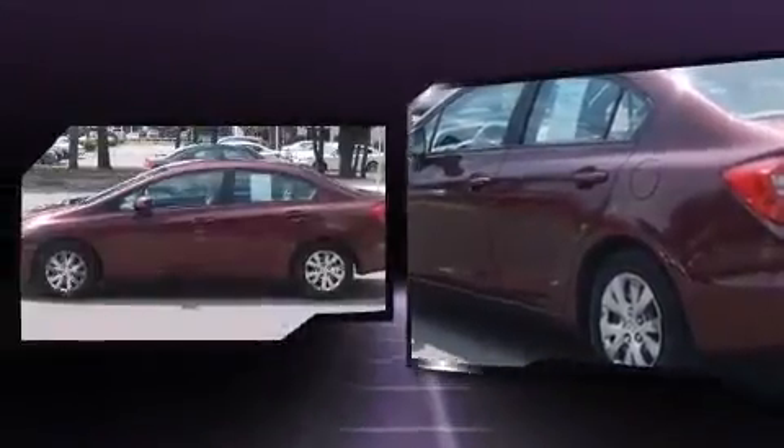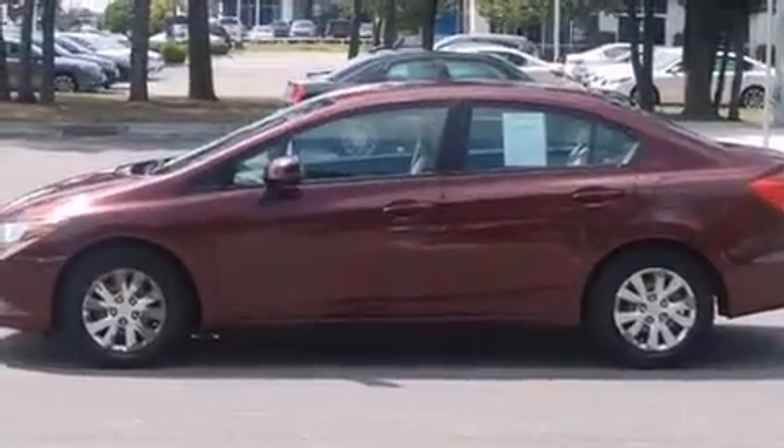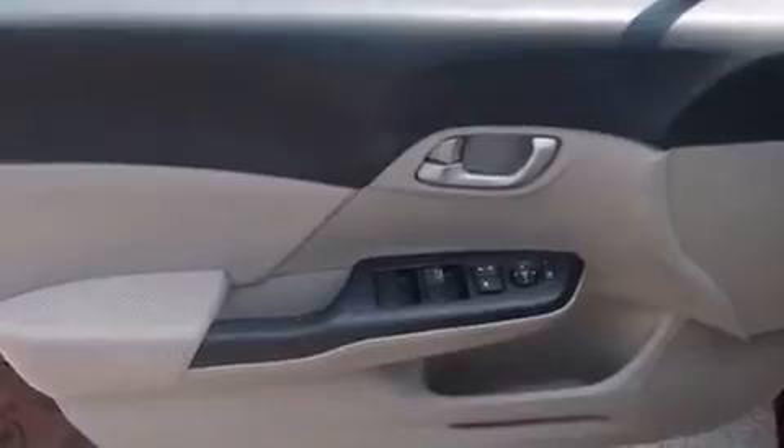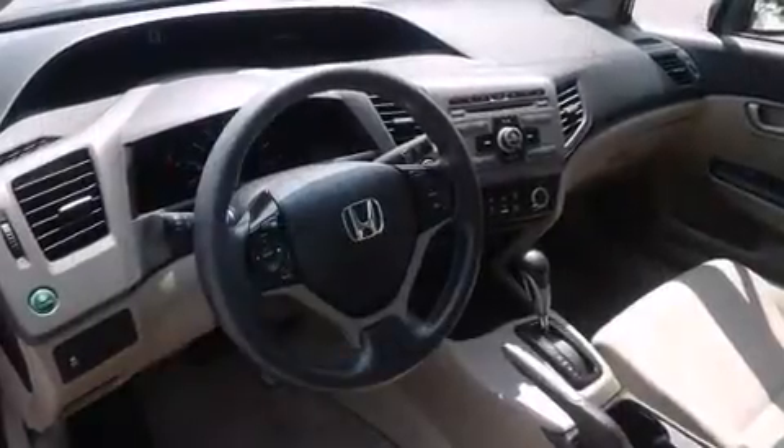Premium features include one-touch window functionality, a tachometer, remote keyless entry, and much more. You and your passengers will enjoy the stereo system, which includes a CD player with MP3 capability, steering wheel-mounted audio controls, and four well-positioned speakers.